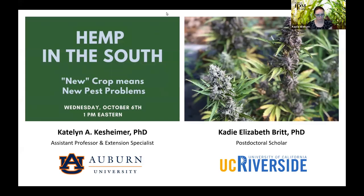We also have Katie Britt, currently a postdoc scholar at UC Riverside working in the Central Valley of California. Her research focuses on arthropod pest management primarily in hemp and cannabis, as well as almonds, pistachios, and figs. Prior to California, Katie earned her PhD with Dr. Thomas Kuhar in the Virginia Tech Department of Entomology, where her doctorate research focused on arthropod pest management of hemp. She was the recipient of the Southern IPM Friends of IPM Award in the PhD graduate student category.